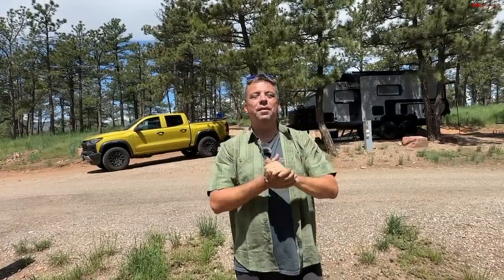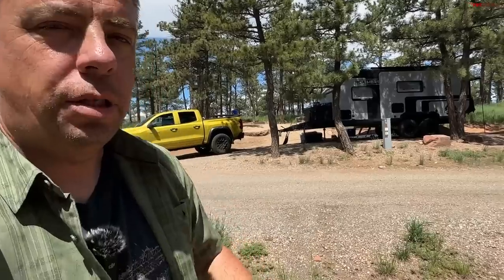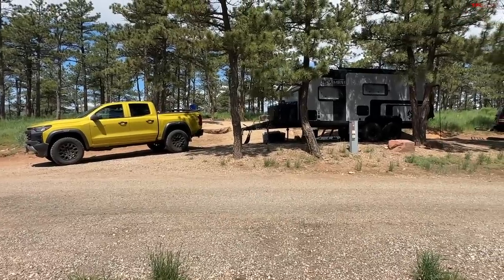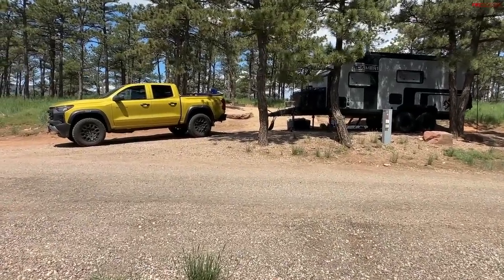On this episode of TFL Camper Corner, I want to show you what might be the best full-time camping trailer. By full-time I mean living out of it for an extended period of time and traveling across the country or the world. It's the Romer 1 by ROA Offroad. Let me grab the camera and share my experience with you. I've just spent about three days and two nights living in this camper, and I did tow it here with my brand new 2023 Chevy Colorado.